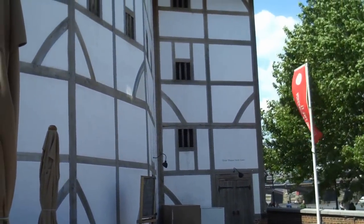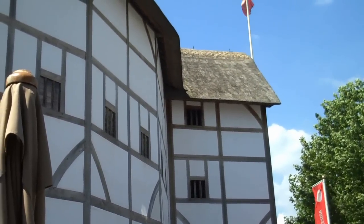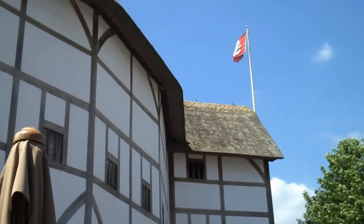Now, as in Shakespeare's time, the flag flying over the theatre indicates to the public that there will be a performance today.